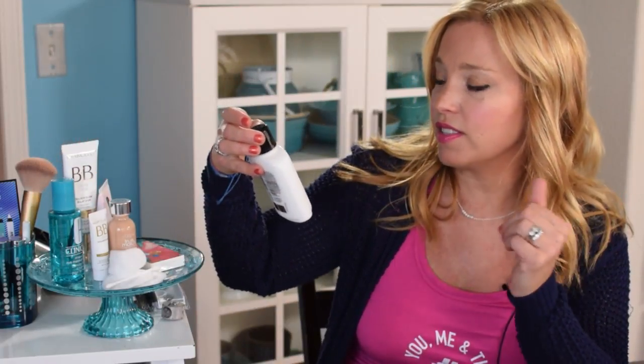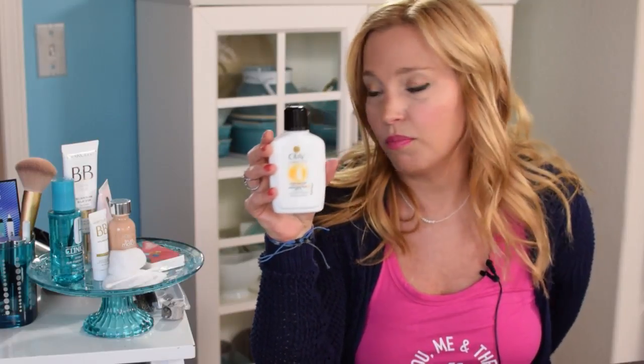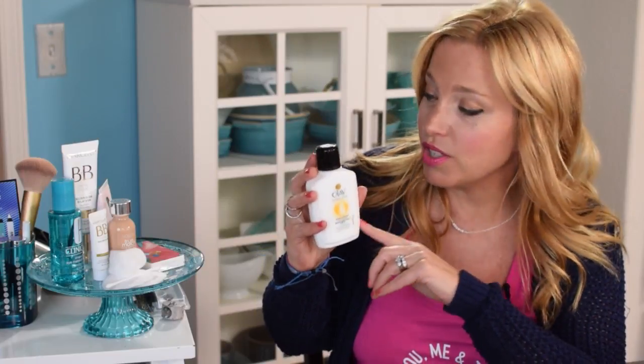Step one is the lotion I use every day — this is the Olay Complete all-day moisturizer with SPF. I found a cute little travel size for my next cruise. This is what I put on my face right after washing or when I wake up before makeup. On an active beach day, I don't wear much makeup at all — just this, maybe some waterproof mascara and concealer.